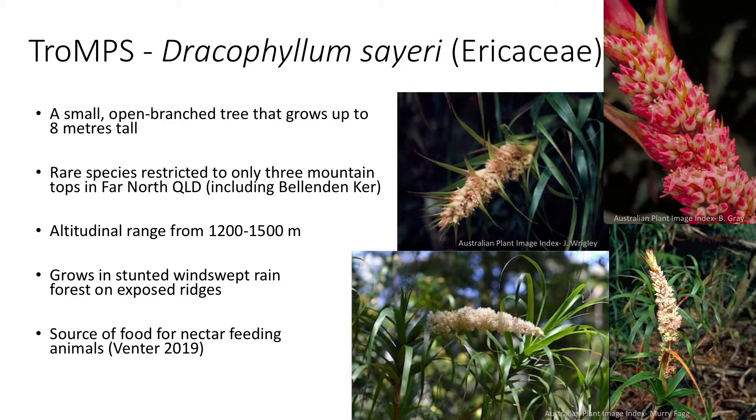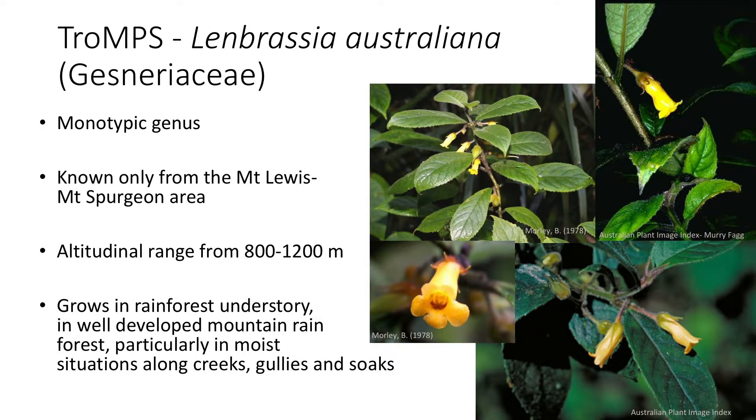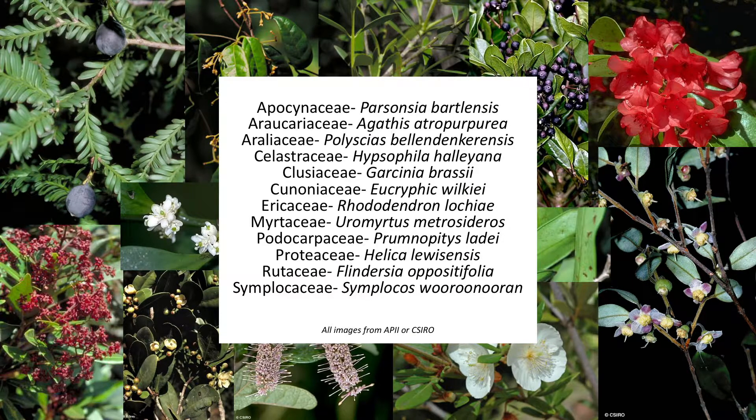We have other really striking species, like Dracophyllum — a shrub to tree that occurs in more exposed sites, in a particular kind of low, windswept rainforest. It's a source of food for nectar-feeding animals and another endemic species playing a role in the ecosystem. One of my personal favourites was this Lembrassia — a monotypic genus, the only Lembrassia in the world, occurring only on two mountains between 800 and 1,200 metres in wetter areas. There are so many more species I could give a whole talk just on the mountaintop endemics.